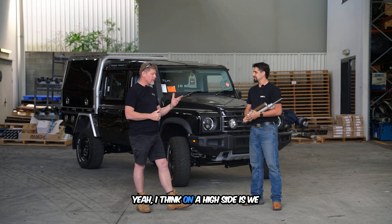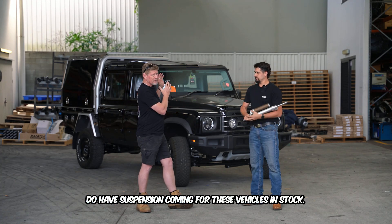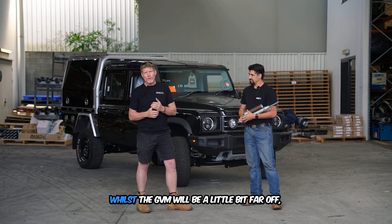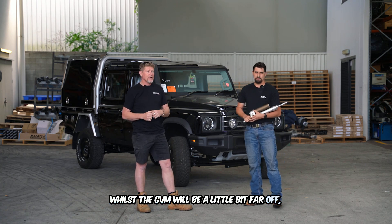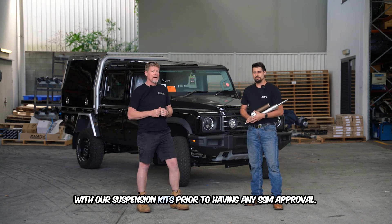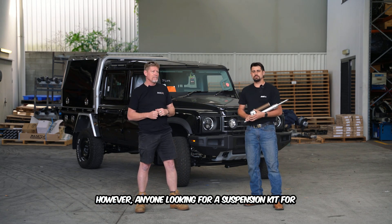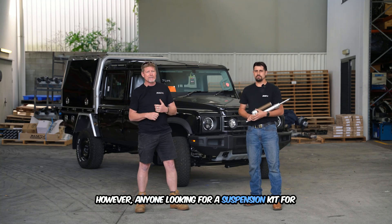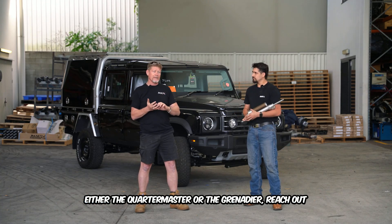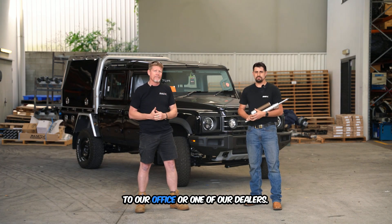On a positive note, we do have suspension coming for these vehicles in stock. Whilst the GVM approval will be a little further off, we can do 10 GVMs in Queensland on these vehicles with our suspension kits, prior to having any SSM approval. Anyone looking for a suspension kit for either the Quartermaster or the Grenadier, reach out to our office or one of our dealers.